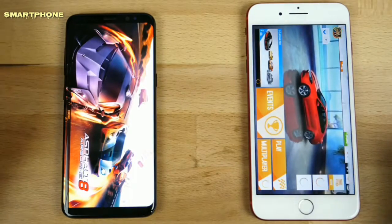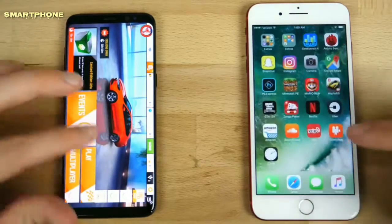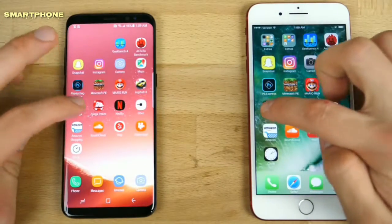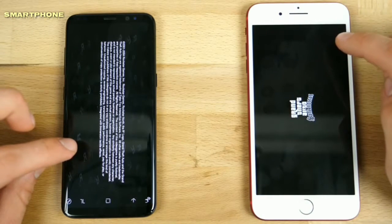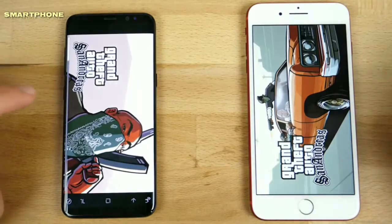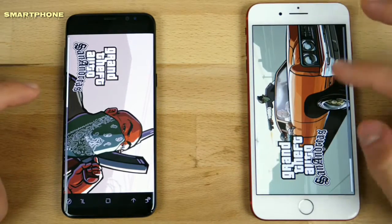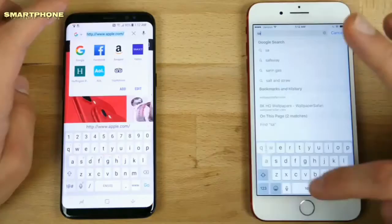Asphalt 8: iPhone wins here considerably. It seems like the larger the game, the faster the iPhone loads it. Grand Theft Auto: gotta click skip. So yeah, iPhone loads the main screen a little faster, but the Galaxy actually loads the actual game faster. Coming in three, two, one — and actually almost the same there.